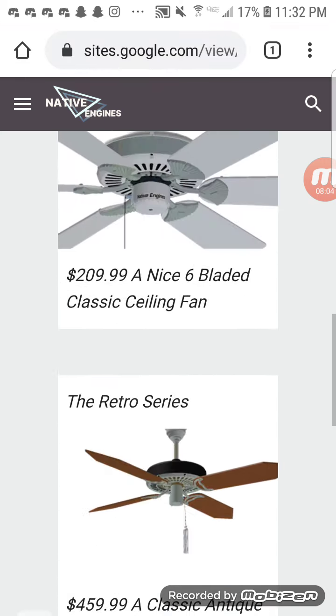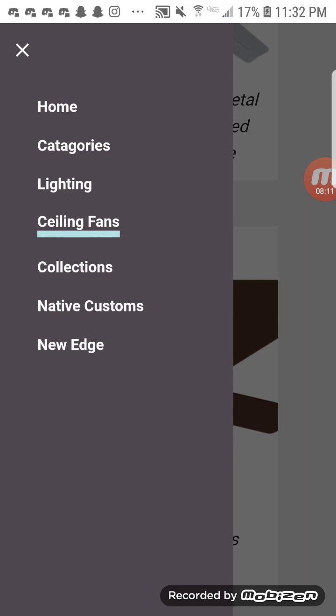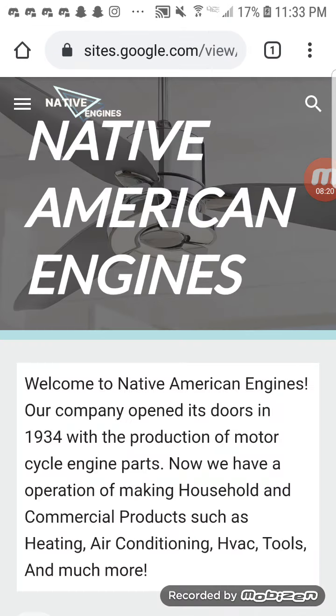These are the Native Engines fans we're currently selling. More are being added soon but they're not in yet, mostly because I forgot to publish them. That's the Native Engines fan company website — hope you guys enjoyed this video. The link will be in the description below. This website will be updated maybe once or twice a week. Whenever I or one of my friends makes a model for Native Engines, I'll take a picture, upload it to the website with the model name, price, and all that. Hope you guys enjoy it.